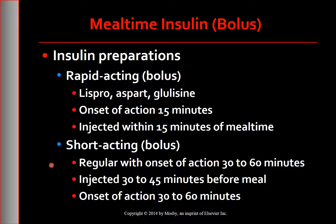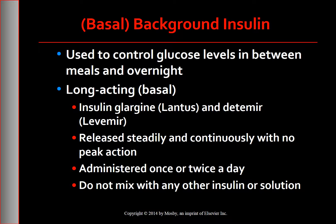Short-acting insulin is also more likely to cause hypoglycemia because of its longer duration of action. In addition to mealtime insulin, people with type 1 diabetes must also use a long-acting basal or background insulin to control blood glucose levels between meals and overnight. Without a 24-hour background insulin, people with type 1 diabetes are more prone to developing diabetic ketoacidosis.